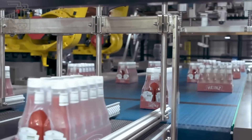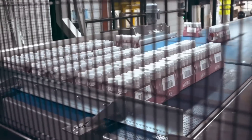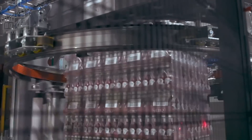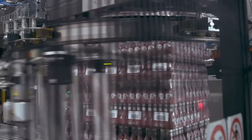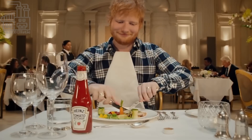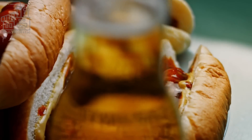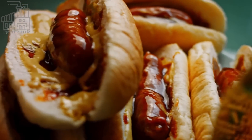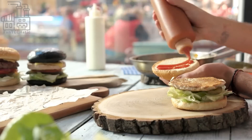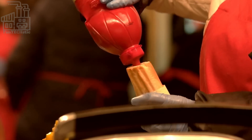Condiments are an important aspect of many types of cuisine because they add flavor, moisture, and visual appeal to a dish. They can also be used to add a burst of flavor to a dish that may be bland or monotonous on its own. Condiments can also add texture and variety to a dish, such as the crunch of pickles on a sandwich, the creaminess of mayonnaise, or the tanginess of Heinz tomato ketchup.